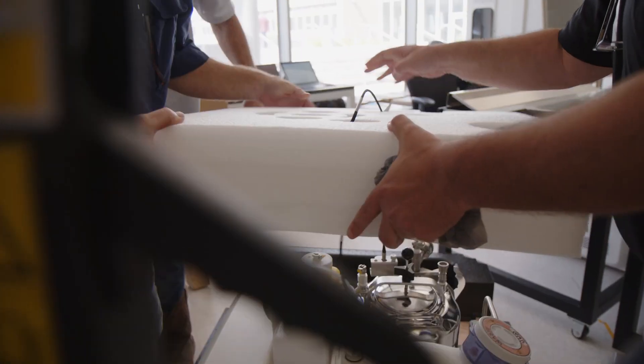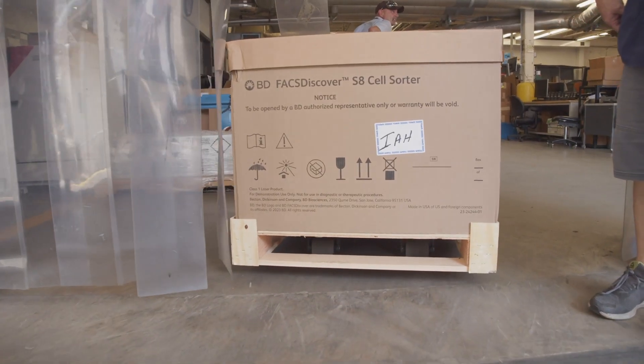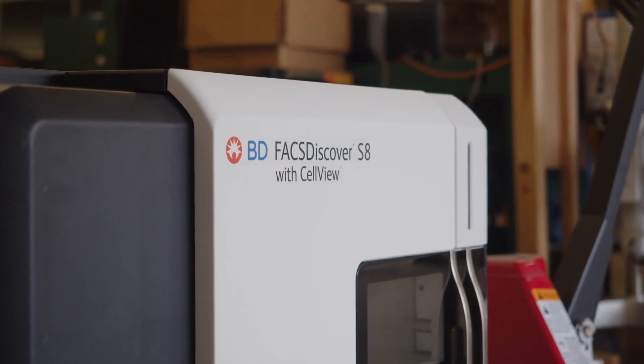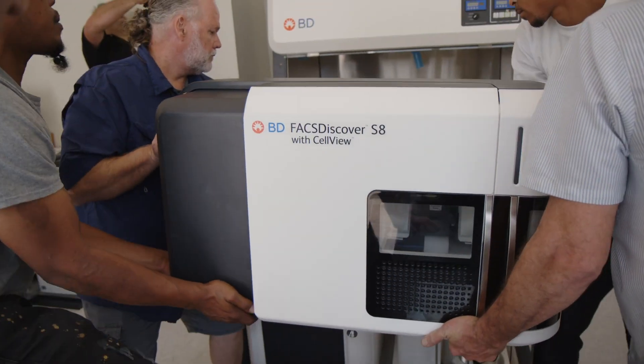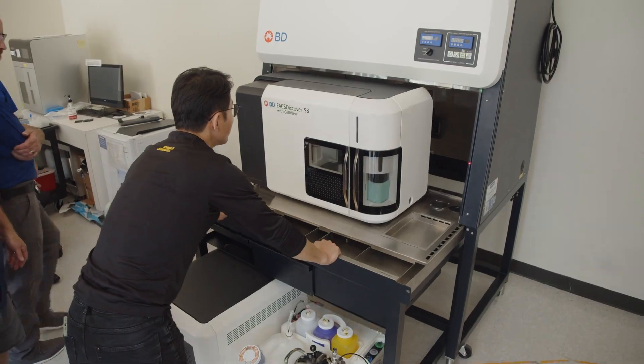For our customers, to give them new capabilities that they've never had before: high-speed sorting, with imaging, with spectral — we've never done anything like that. The real goal is to allow scientists and researchers to discover as much as possible in every single experiment they do, providing them with the insights they need to continue to advance the world of discovery.